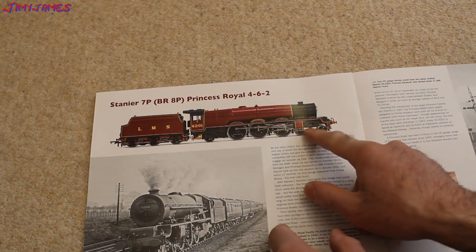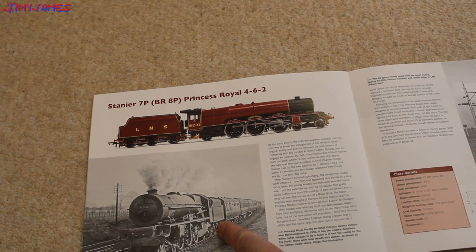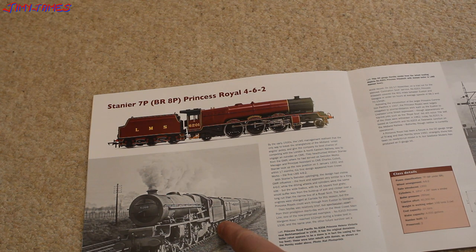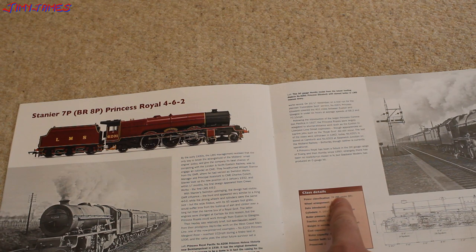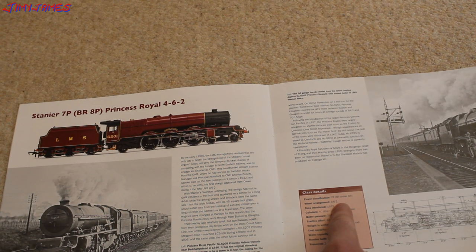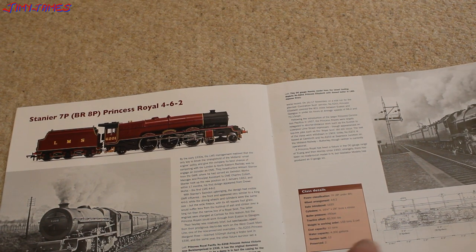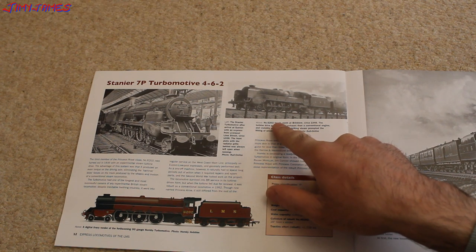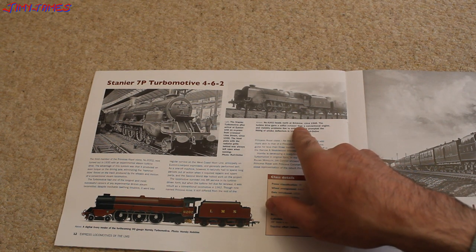It has four bogey wheels at the front, six driving wheels, and then two wheels at the back — that's a Princess Royal Pacific, No. 6208, Princess Helena Victoria, near Berkhamsted, in 1936 — that's my hometown. But they spelled it completely wrong: there's no P in it, nor is there any A in it. It's Berkhamsted — spelled B-E-R-K-H-A-M-S-T-E-D. Power classification 7P, wheel arrangement 4-6-2, date introduced 1933, water capacity 4,000 gallons, 12 built but only two were preserved.